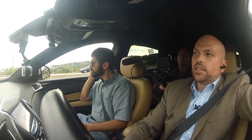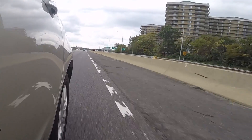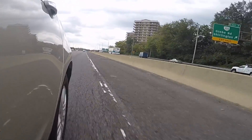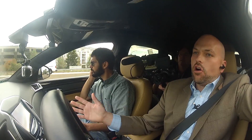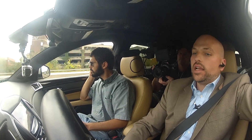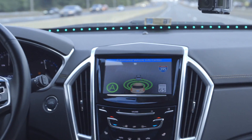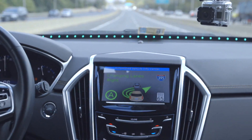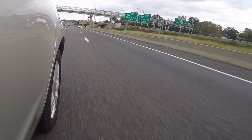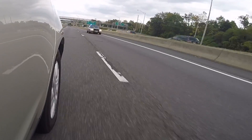That police cruiser is now moving — he's in the lane directly behind us. As he gets closer, the vehicle recognizes that we have an emergency vehicle approaching and will automatically change lanes to the right to give him the space he needs. The turn signal activates, we change lanes, and let him pass.